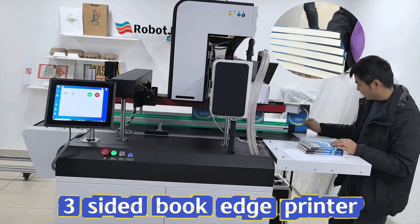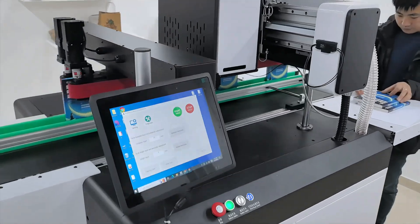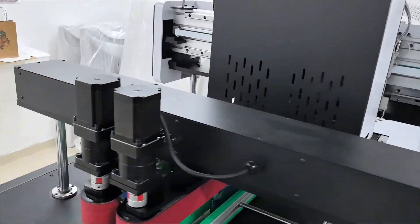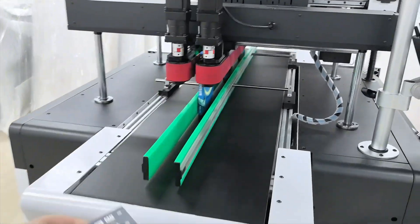Discover the future of book-edge printing with our state-of-the-art robot jet machines. Using advanced thermal foaming technology as well as micro-pixel printing, we bring you unprecedented high-precision, high-definition book-edge graphics.